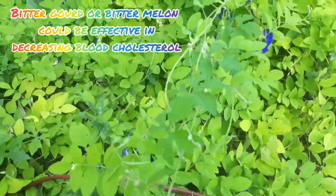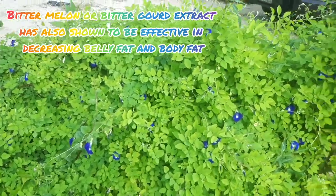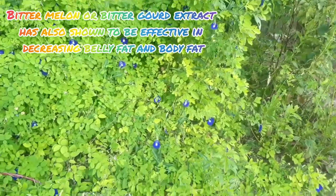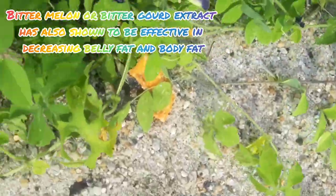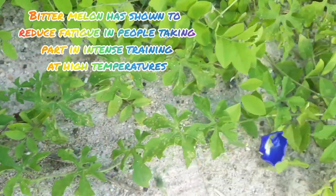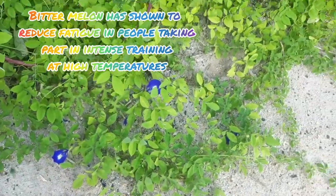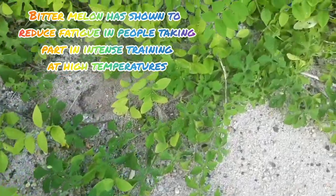Research has also shown that taking extracts from bitter melon can help decrease belly fat and body weight over a period of time. Bitter melon extract has also been shown to reduce fatigue in people taking part in intense physical training.